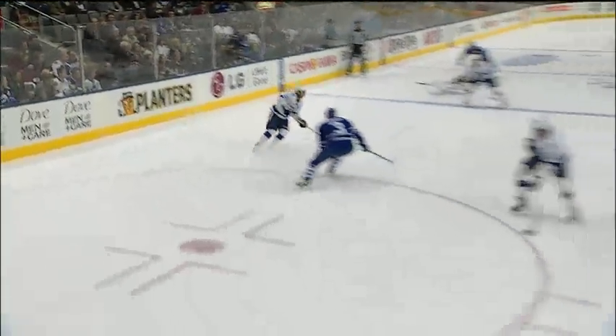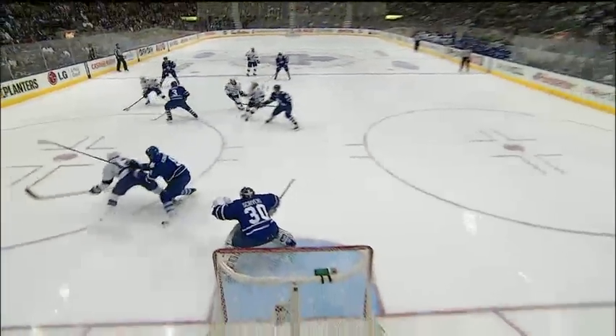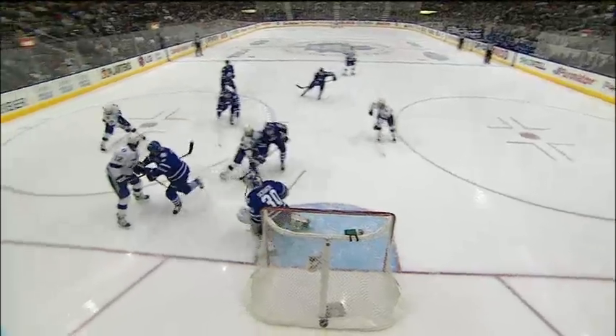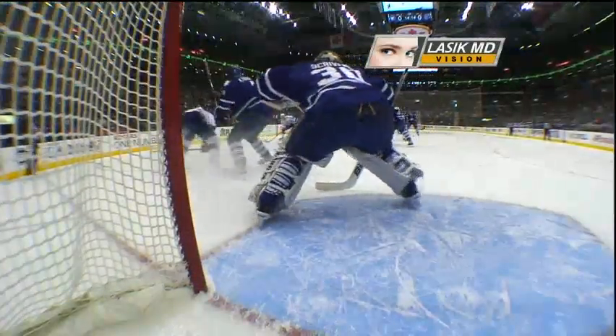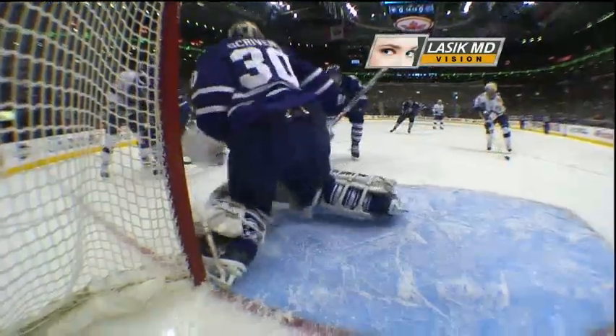The Tampa Bay Lightning drop it back. Lee with a good play as he throws it across. It does not hit Stamkos' foot, but it hits Scribbins' leg on the way through. St. Louis gets credit — Ben Scribbins and Stephen Stamkos will not get credit for this one, although Stamkos sure was in the area.